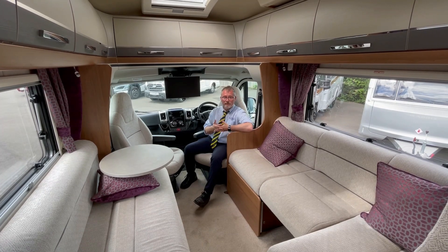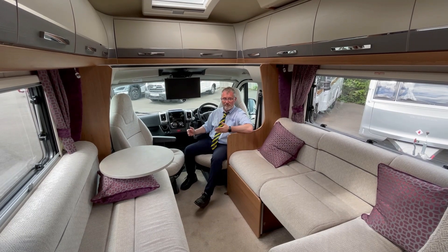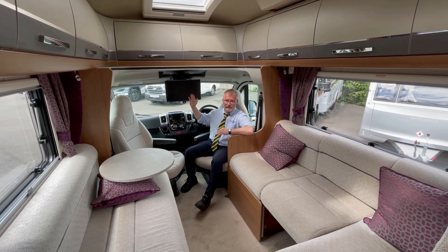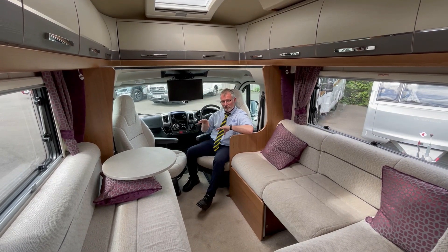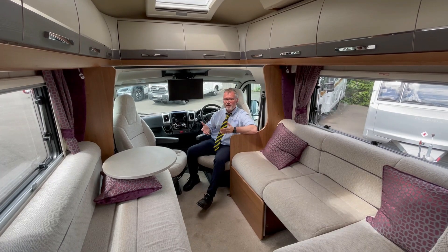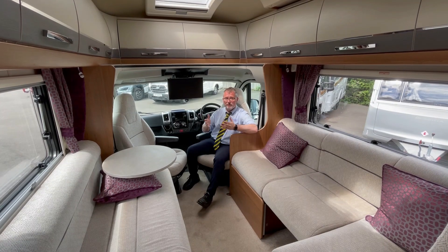We also have a pop-up tablet or phone holder, cab air conditioning, two large cup holders, Remis cab blinds, driver and passenger airbags, a drop-down Abtec TV, and excellent storage lockers above the cab. Both captain seats swivel to really make this lounge dinette area a great place for entertaining — it almost feels like you could throw a party in here, there's so much space.